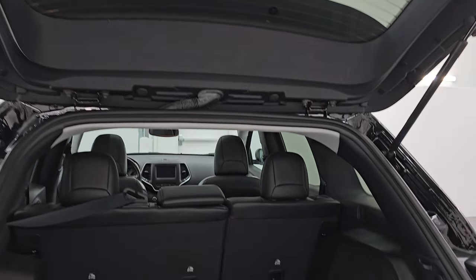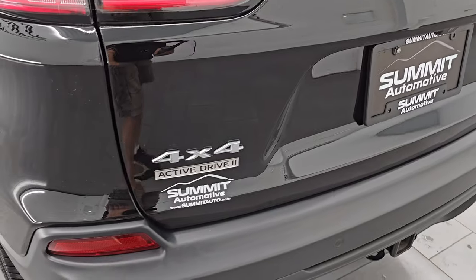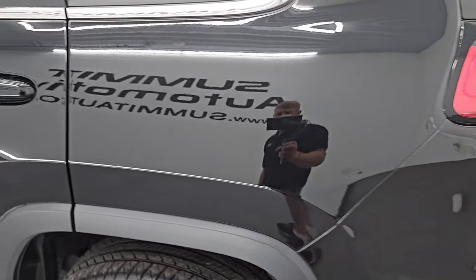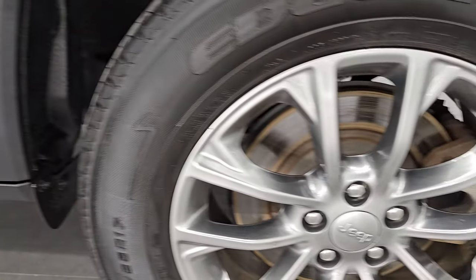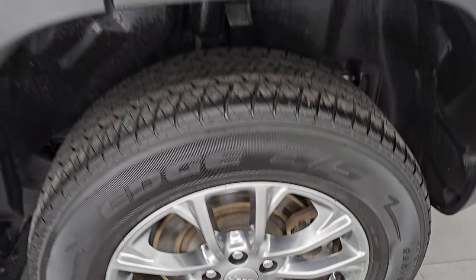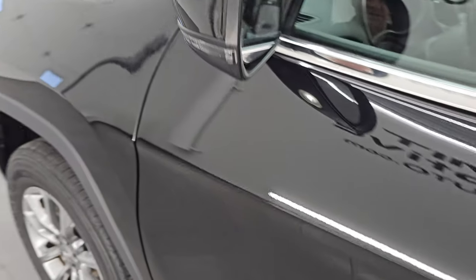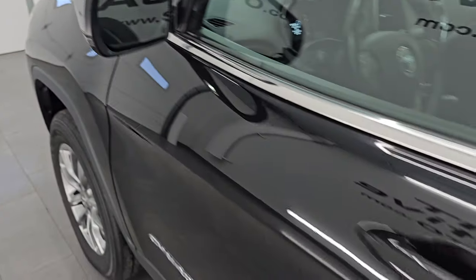The shocks are doing a great job holding that rear gate up. It does have the Active Drive 2 system — I'll show you that once we get to the four-wheel drive section. The rear quarter and door are absolutely perfect. For full disclosure, this back wheel is in excellent condition as well. Down the rest of the side of the Jeep, no dents, no dings, very nice. It does have heated mirrors, blind spot monitoring, and built-in directional signals.